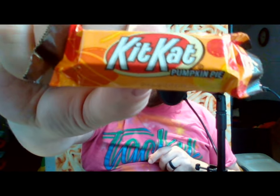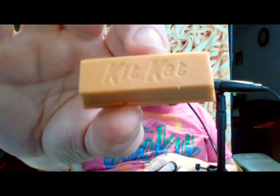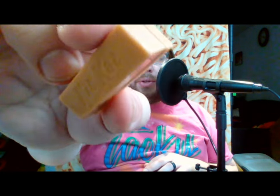Moving on — what's another holiday after Halloween? Thanksgiving. What do you eat at Thanksgiving for dessert? Pumpkin pie. And this is the Kit Kat Pumpkin Pie. This one is just one piece but it's a little fatter and thicker than the two-piece Witch's Brew. It's got that orange color and is definitely spicy-smelling — pungently spicy.